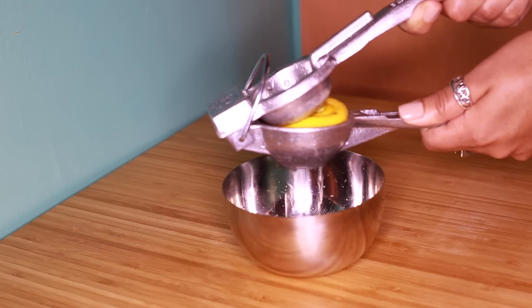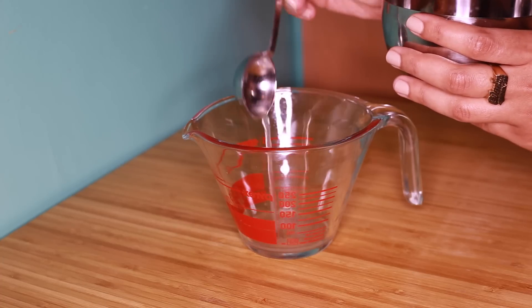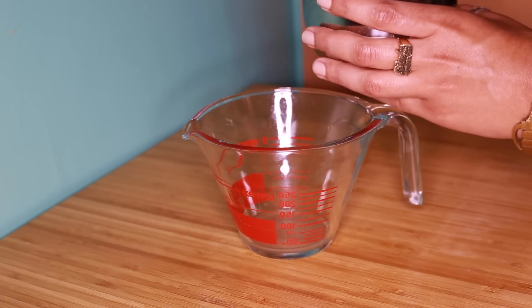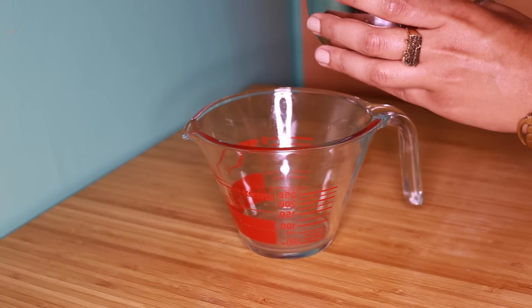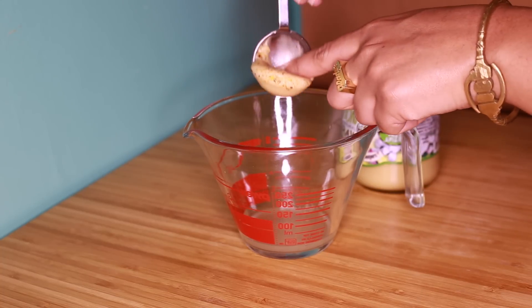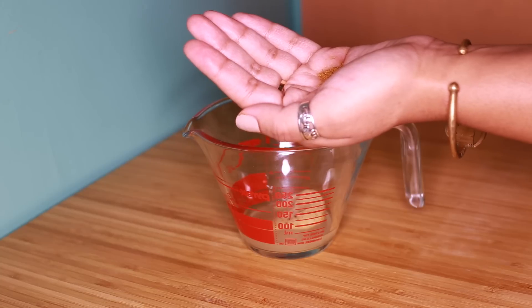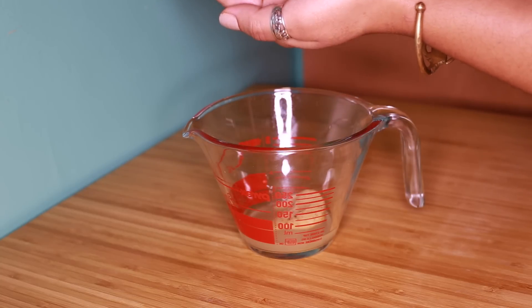Go ahead and squeeze out that fresh lemon juice — we'll need approximately two tablespoons of it for our mixture. We're going to need one spoonful of the raw honey and just a pinch of the cayenne powder.